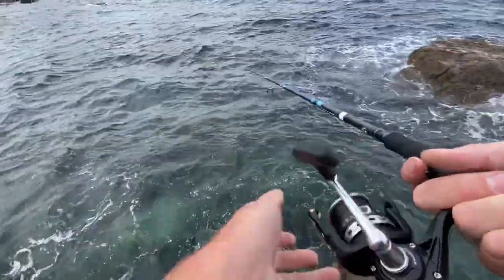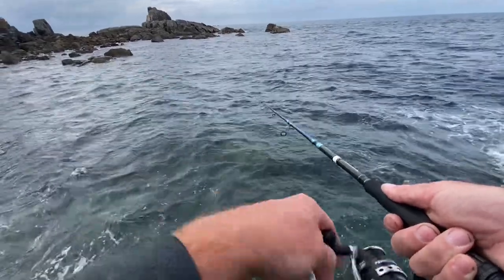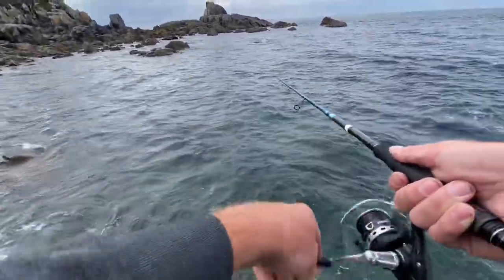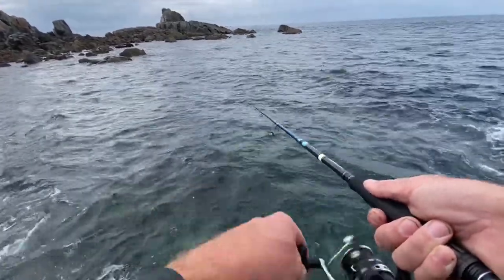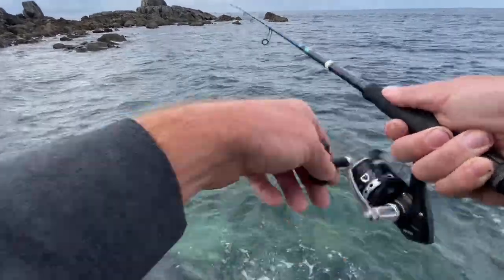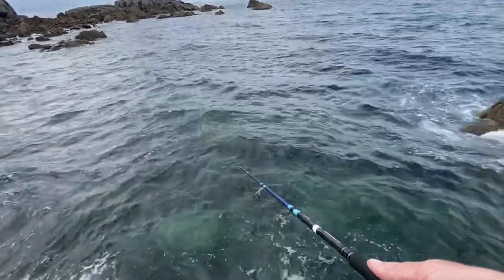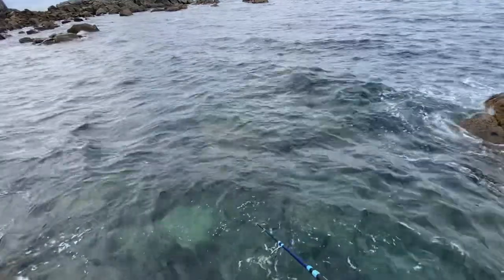Having a few more casts and then we're going to call it a day. It's gone pretty slow since that first bass and the one big bass behind the lure — I think there was a garfish after that. Since then it's gone pretty slow. I almost wish I'd stayed on the other side, but I've got drizzle coming in and no equipment to keep the camera dry, so a couple more casts and that'll be it.